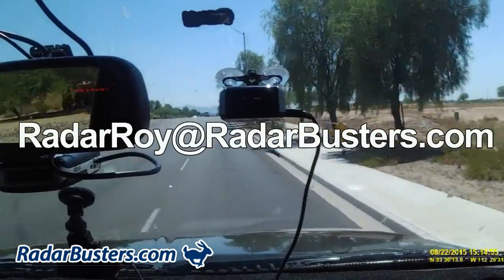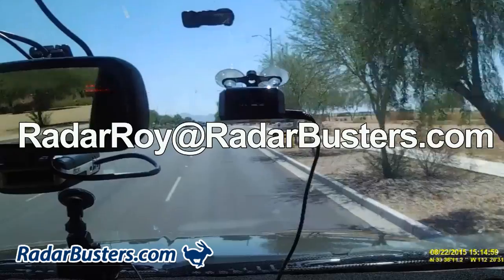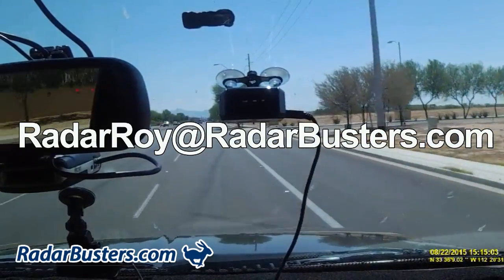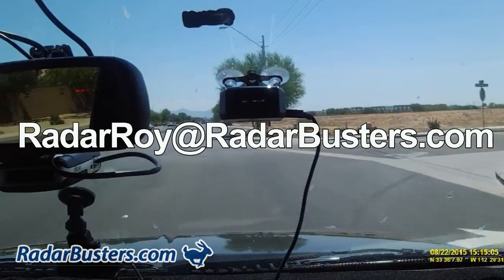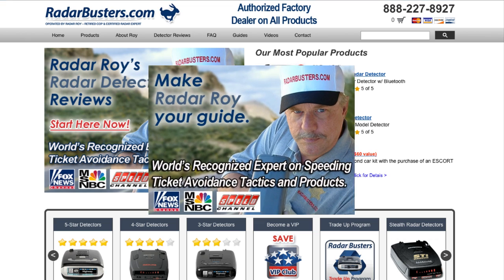If you have any questions about any of our speeding ticket avoidance products or reviews, I welcome you to contact us 24/7 at my personal email address at radarroy@radarbusters.com, or by visiting our website at radarbusters.com to view our other videos and reviews. This is Radar Roy from radarbusters.com.